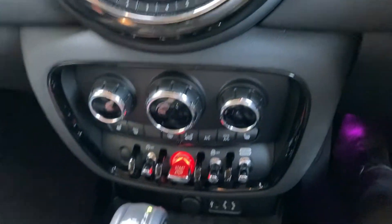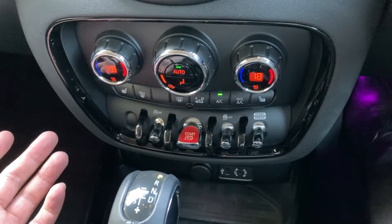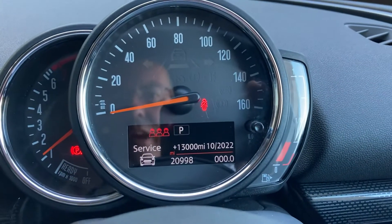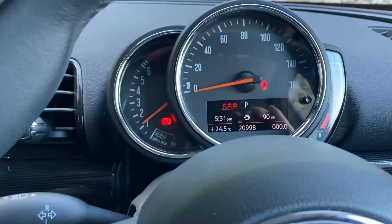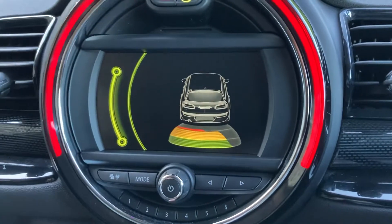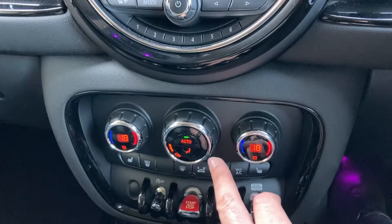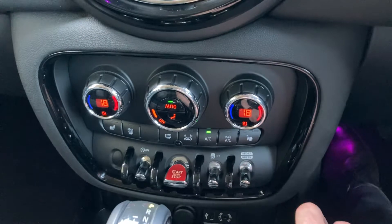All modern Minis are keyless — fit on the brake, press the start button and the car comes to life. As you can see, 20,998 miles is all this car has covered. We've got satellite navigation, and if we select reverse we've got parking sensors out the back as well, so no excuses for bumping into anything. You've got dual zone climate control so you can have a separate temperature to your passenger, and heated seats — though we don't need them today.